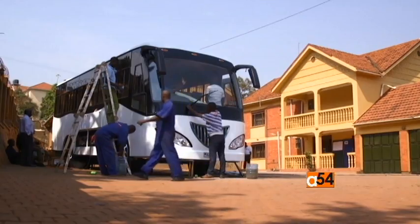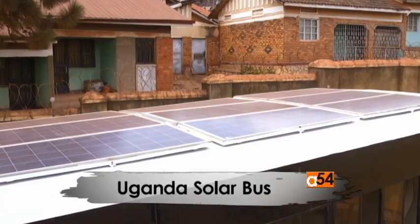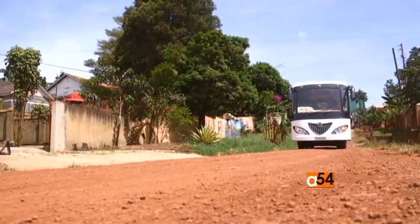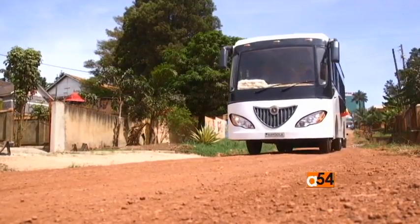A solar-powered bus described by its Ugandan maker as the first in Africa has made its public debut. Kira Motors' electric bus Kayola was displayed recently at a stadium in Uganda's capital, Kampala. Kayola is the brand name for this bus powered by solar panels on its roof. It seats 35 passengers, and Kira Motors hopes the Kayola could become the first public bus in Africa to be powered by the sun.